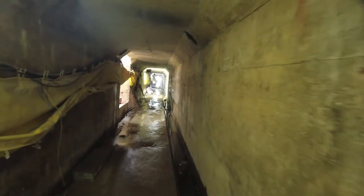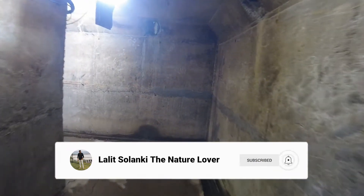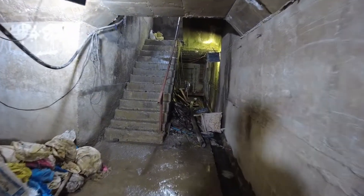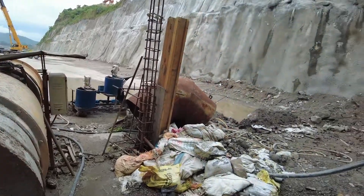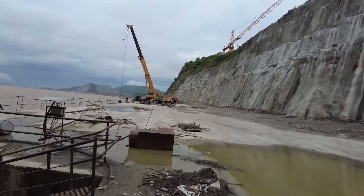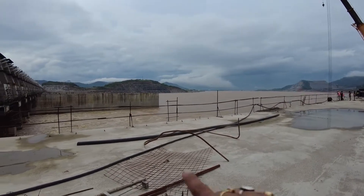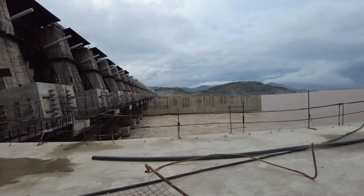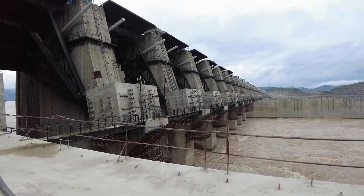This is Lalit Solanki, the Nature Lover — if you like this video please subscribe to my channel. We are at the right bank now. We started from there and traversed through this whole gallery, and now we are at the right bank.